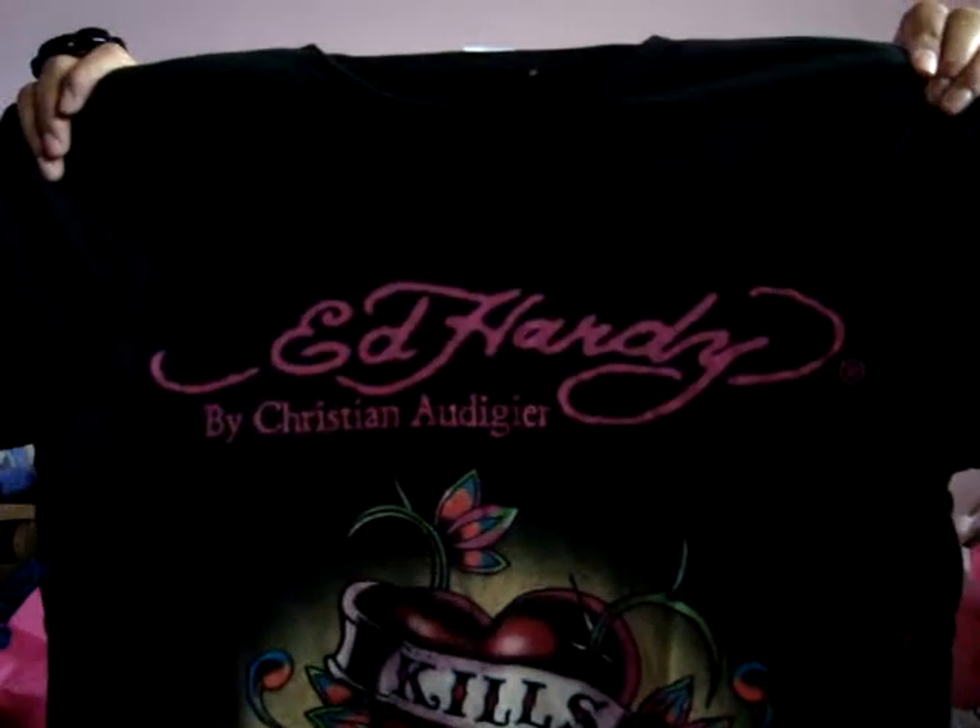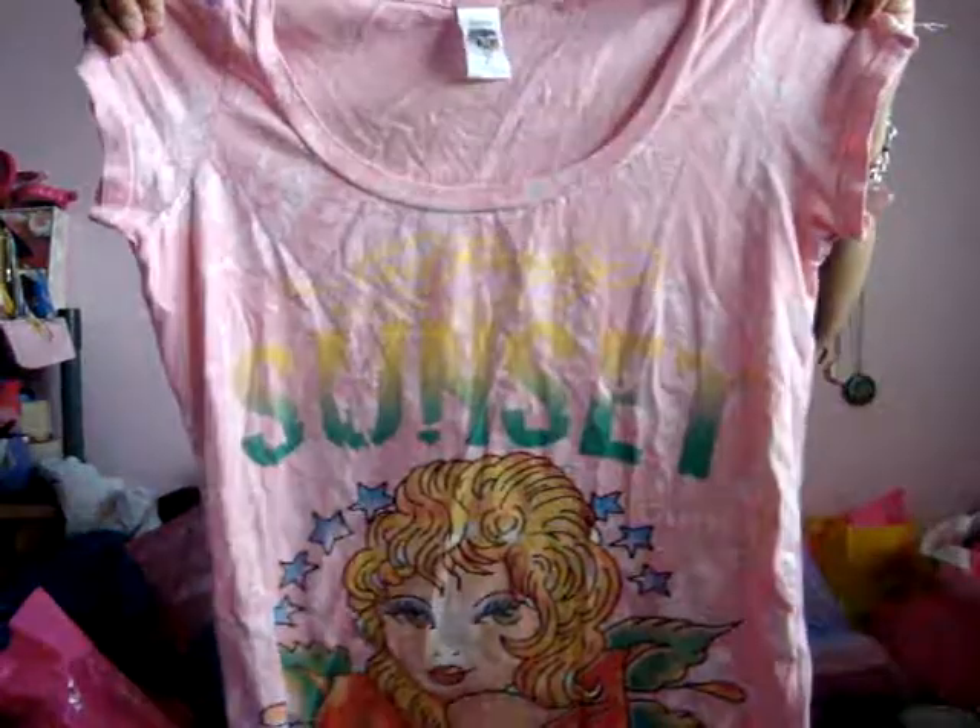Then I got this shirt — $20 — 'Love Kills Slowly,' and my boyfriend got the matching shirt as well. Then this one says 'Sunset Hollywood,' it's really cute and it's pink. I also got that same one in an orange, sherbetish color.